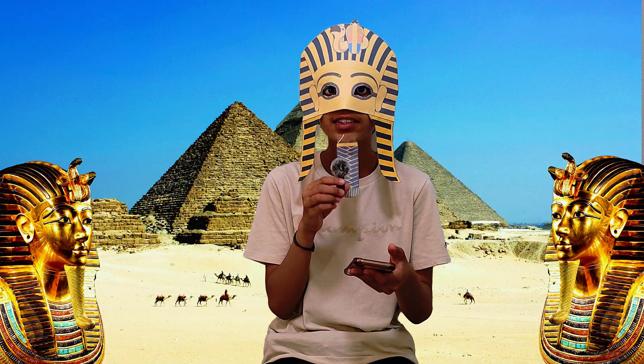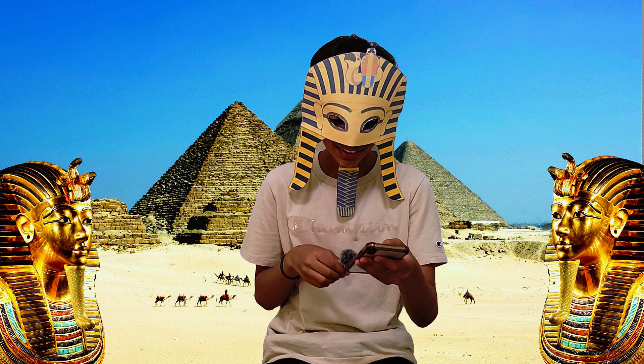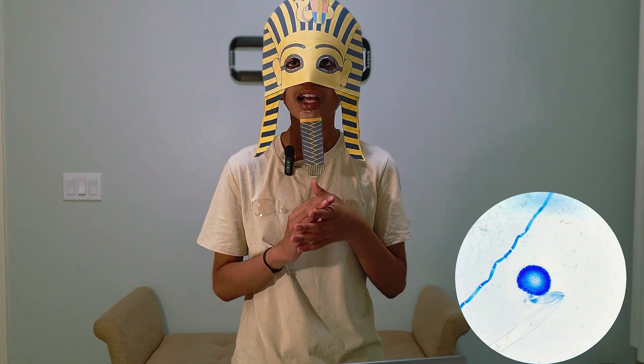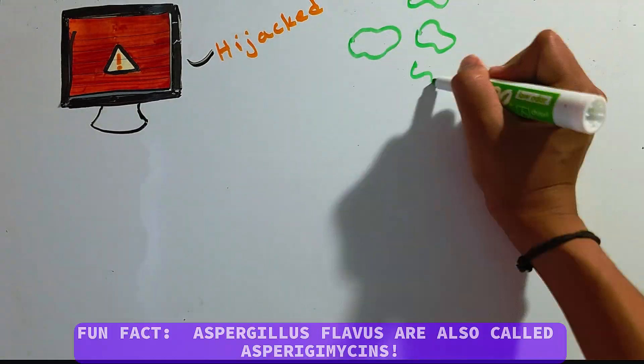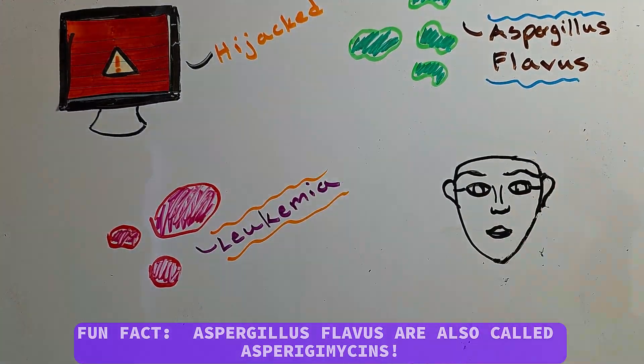This is kind of like what scientists found inside King Tut's tomb. It's an antivirus, but it works inside leukemia cells. Ancient Egypt invented antivirus? No — they found a fungus that actually helps cure leukemia. Just like a virus can sabotage a computer, leukemia sabotages cells. Aspergillus flavus from King Tut's tomb works like antivirus.